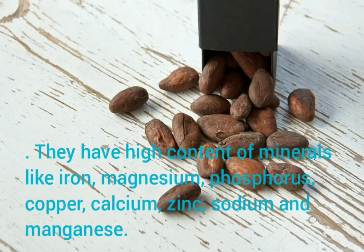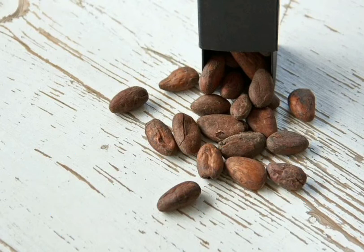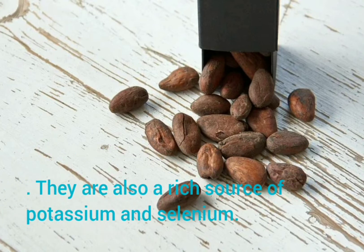Cocoa beans have a high content of minerals like iron, magnesium, phosphorus, copper, calcium, zinc, sodium, and manganese. They are also a rich source of potassium and selenium.